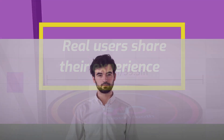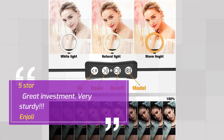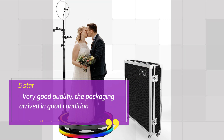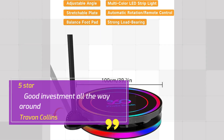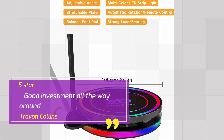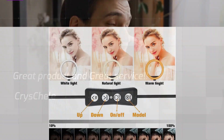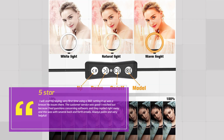Real users share their experience. Number 1: Injoli gives 5 stars — Great Investment, Very Sturdy. Number 2: Pedro Alberto Jimenez Sosa gives 5 stars — Excellent Product, Very Good Quality, packaging arrived in good condition. Number 3: Traven Collins gives 5 stars — Good Investment.